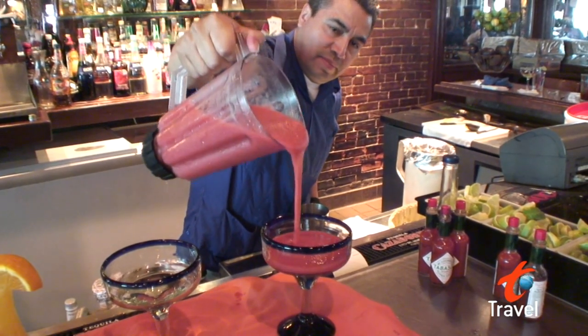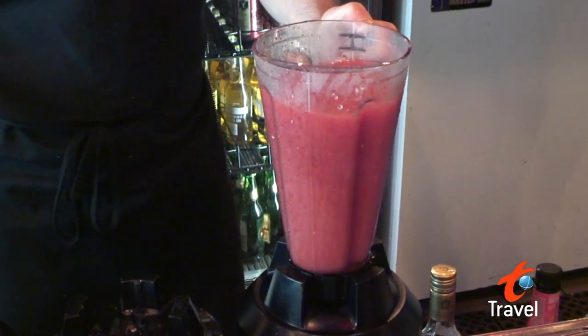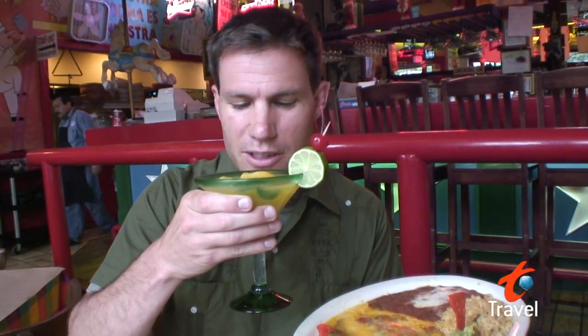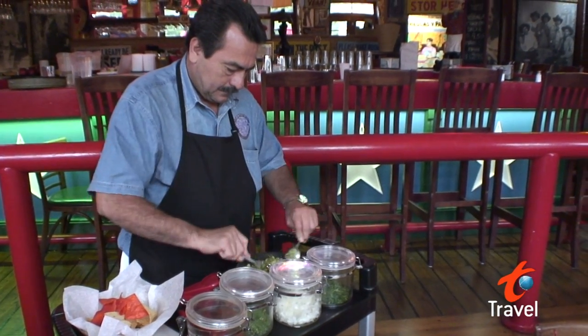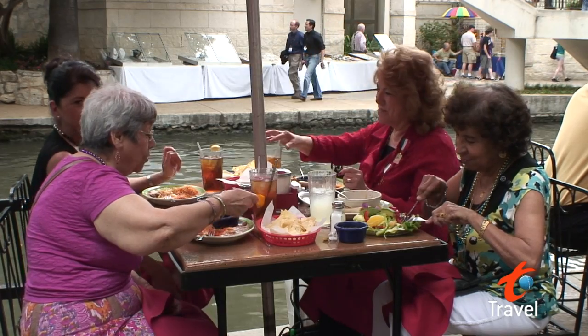And my favorite part of the Tex-Mex experience are the margaritas — frozen and fruity, on the rocks, or just plain huge. You really can't go wrong with the food in San Antonio. The only problem is you might leave a little bigger than when you arrive.